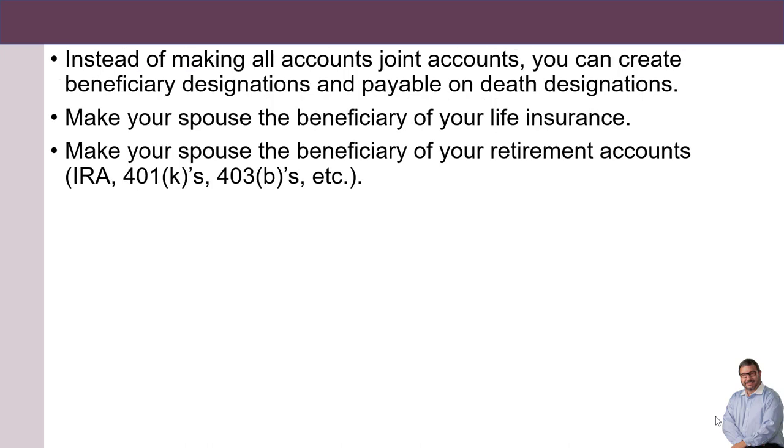Instead of making all accounts joint accounts, you can create beneficiary designations and payable on death designations. Make your spouse the beneficiary of your life insurance. Make your spouse the beneficiary of your retirement accounts like IRAs, 401ks, 403bs, etc.